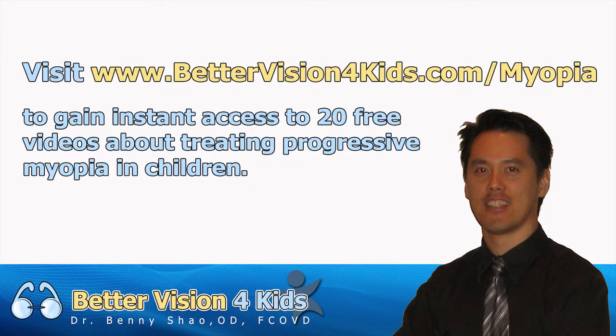If you enjoyed this information and would like to receive 20 free videos about the top questions that people ask about treating progressive nearsightedness, please go to www.bettervisionforkids.com/myopia. Thank you.